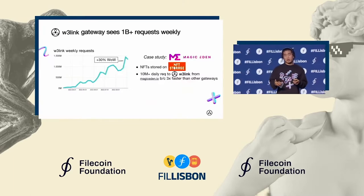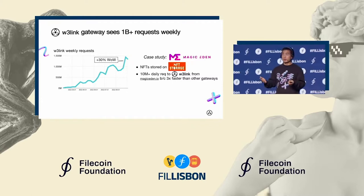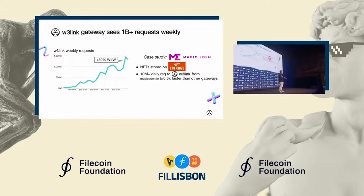I'll talk quickly about another product we launched this year called W3Link. This is our HTTP gateway that we launched in March. Already since then, we're serving over one billion requests weekly. To put that number into context, that's just about the same amount that the IPFS.io public gateway that Protocol Labs runs serves. It's bringing performance and reliability to the forefront from the read side of IPFS as well.